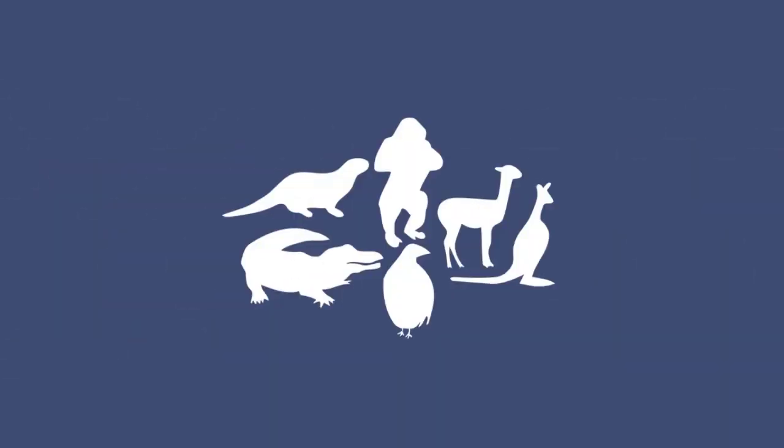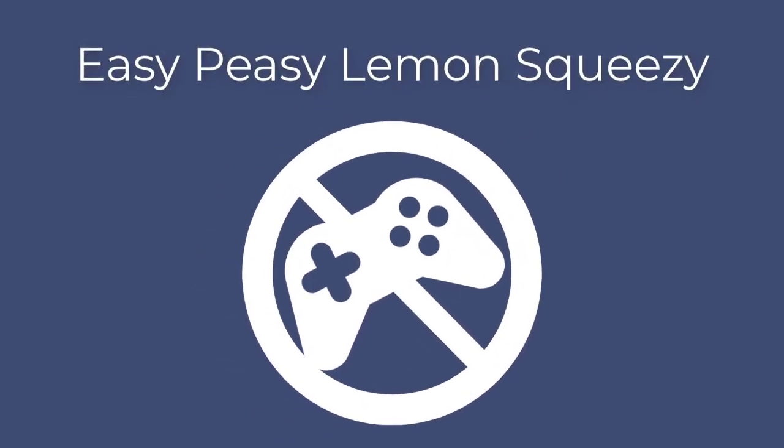Not only is the Animal Welfare App simple to use, but it's also affordable. Our mission is to help animal people take better care of their animals, and we know part of that is being wise with how you budget. Our pricing system is easy and transparent — no games. In fact, we're all about easy.